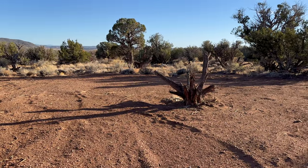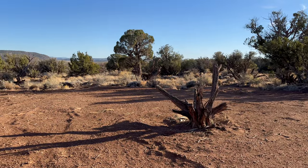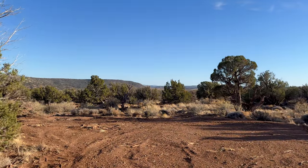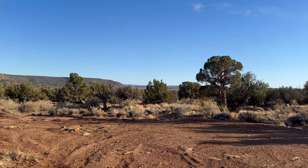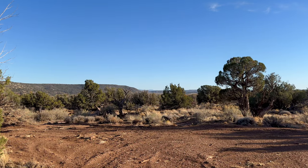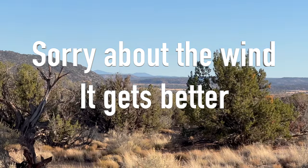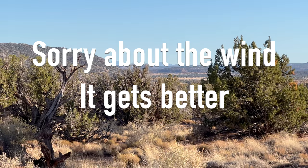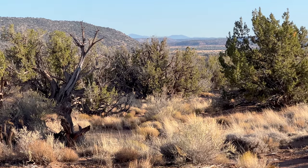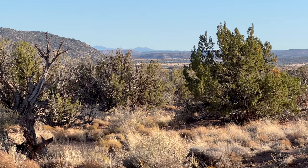He really liked this dead juniper tree — he loved it. But as you can see, there is a great view. I think that mountain way back there — I'm going to try to zoom in on it — I think that's a ski resort back there. I'm not really sure which ski resort it is, but I'm pretty sure Bob told me there was one over there. Anyway, it's really pretty back in here.